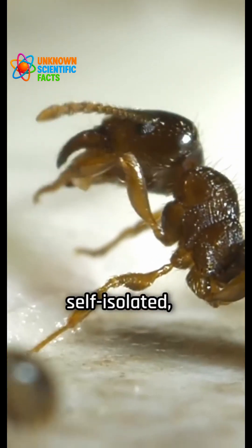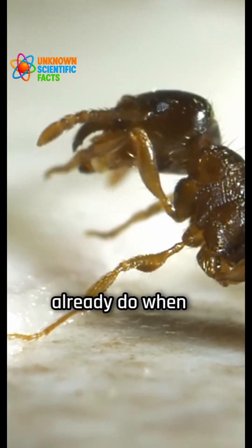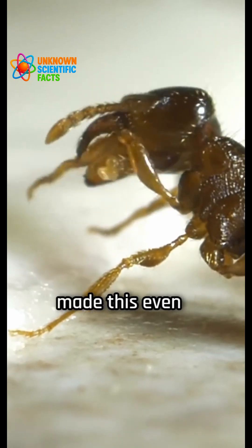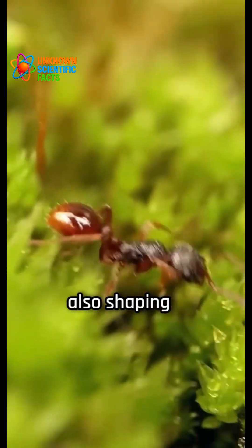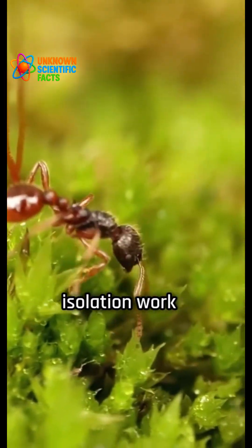The team also noted that when ants self-isolated, a behavior they already do when sick, the redesigned nests made this even more effective. In other words, the ants were not only isolating themselves, but also shaping their environment to make that isolation work better.